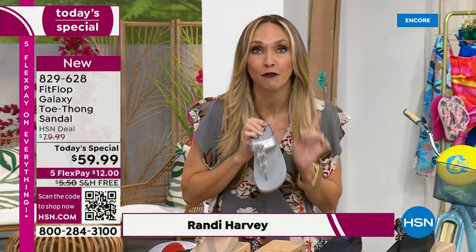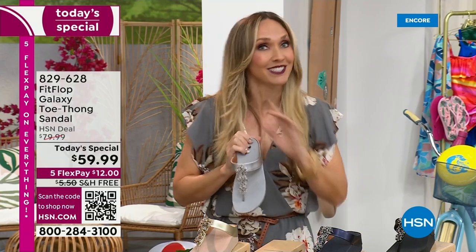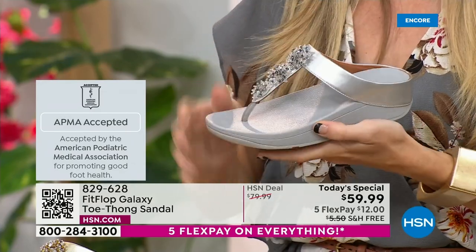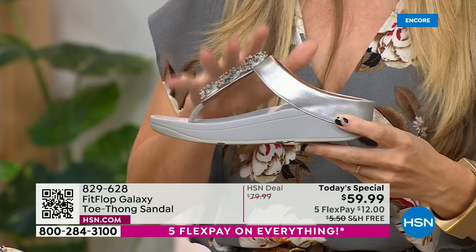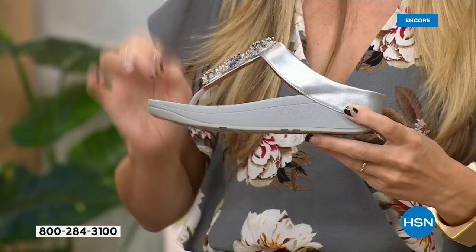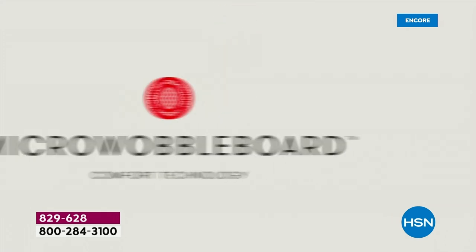If you're not familiar with FitFlop, one of the things that makes us so special is that we are approved by the American Podiatric Medical Association. That is a huge deal — it's not pay to play, so we have to earn that through creating shoes that promote foot health. All of our shoes start with that micro wobble board technology. Every sole is created by Dr. Kim Lilly, who is a doctor in biomechanical engineering and works for FitFlop.